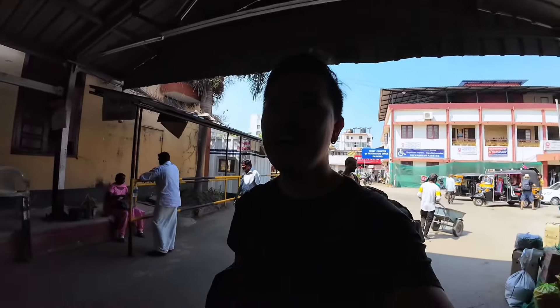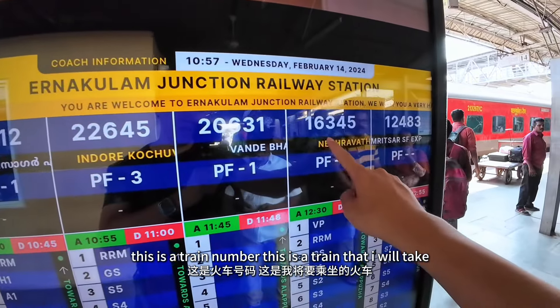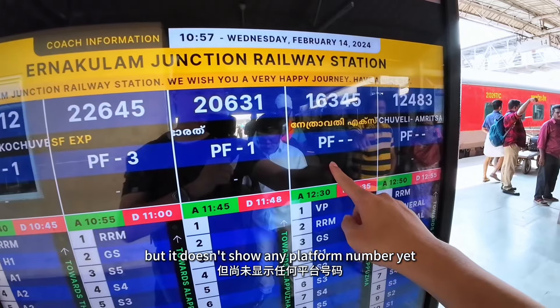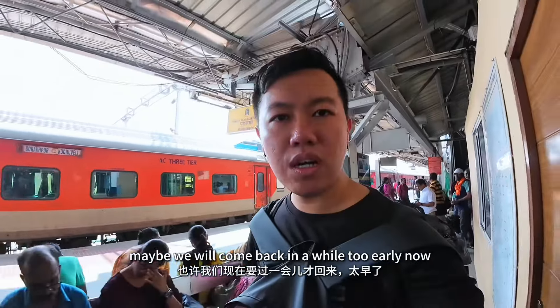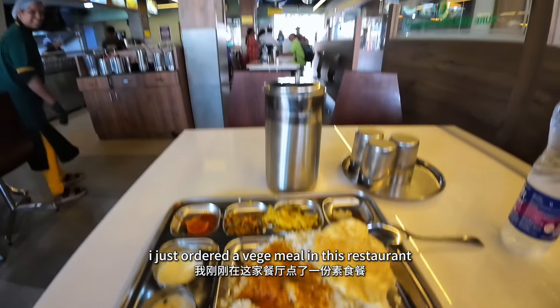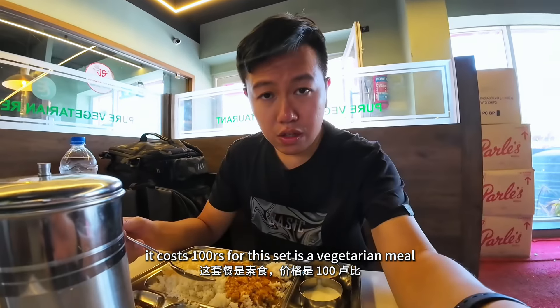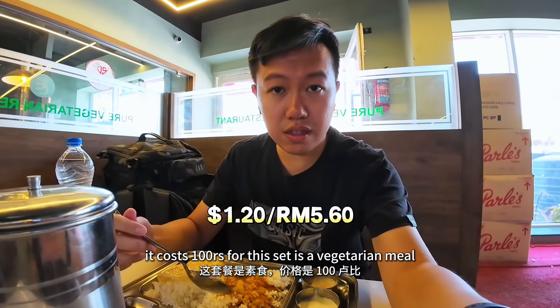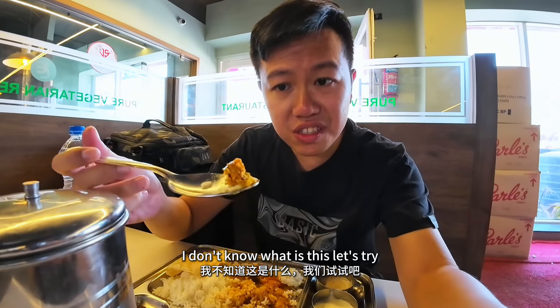Six hour journey. We are here. This is the train number — this is the train that I will take, but it doesn't show any platform number yet. Maybe I'll come back in a while — too early now. I just ordered a veg meal in this restaurant inside the train station. It costs 100 rupees for this set. It's a vegetarian meal. I don't know what this is — let's try.